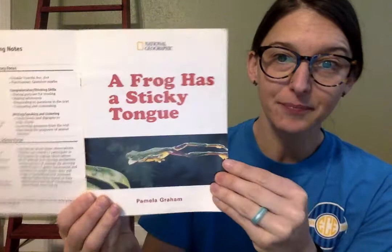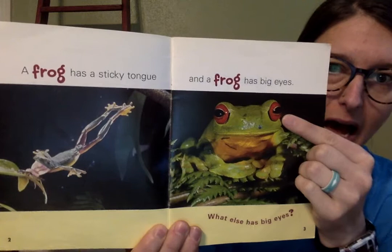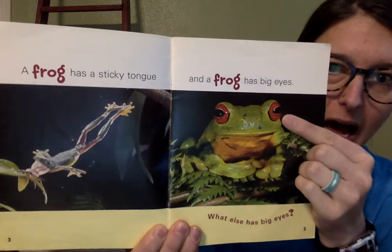A frog has a sticky tongue and a frog has big eyes. What else has big eyes? Can you think of another animal that has big eyes? Let's see.